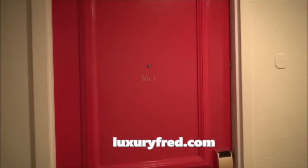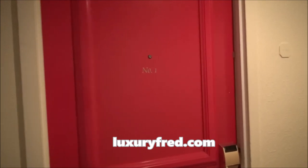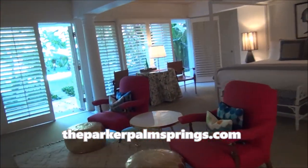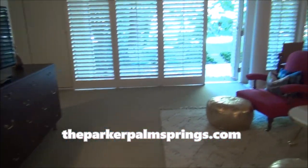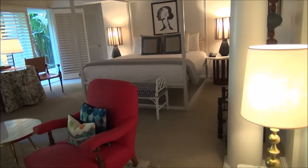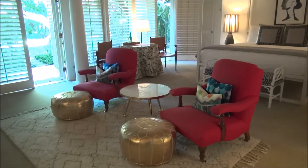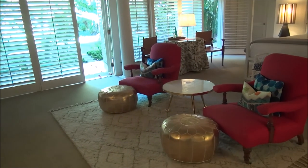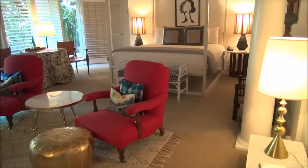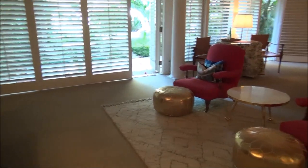Luxury friend again here at the Parker in Palm Springs. Let me give you a tour of one of their junior suites — junior suite number one. This suite is 600 square feet. All the suites and villas here are designed by designer Jonathan Adler, and they have a great mid-century modern design feel to them. They really feel like someone's apartment, like you're visiting your stylish friend out here in Palm Springs.